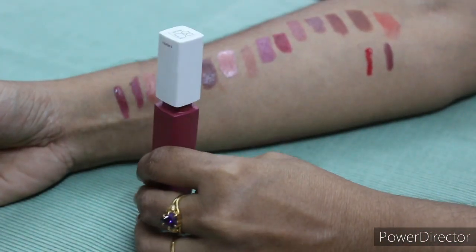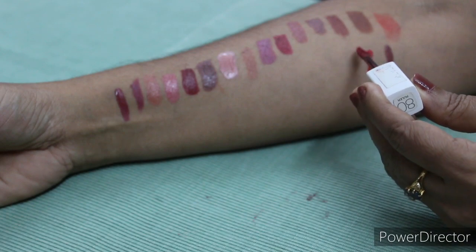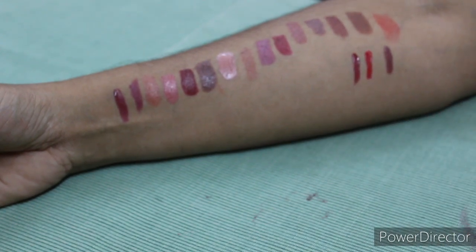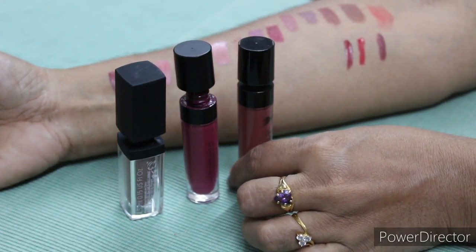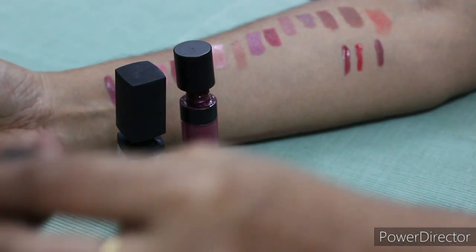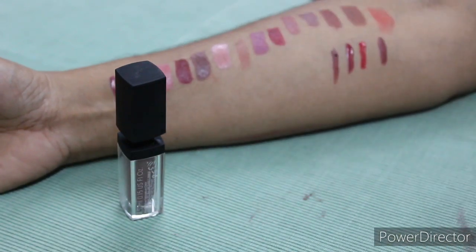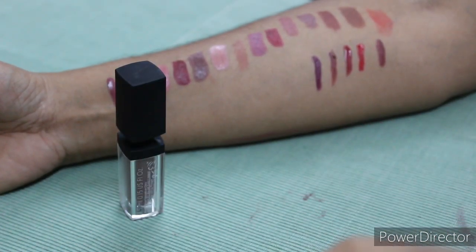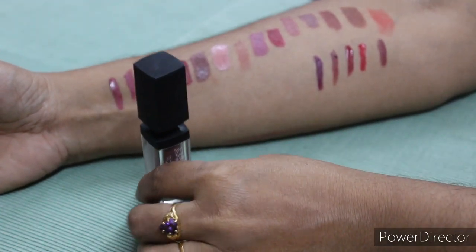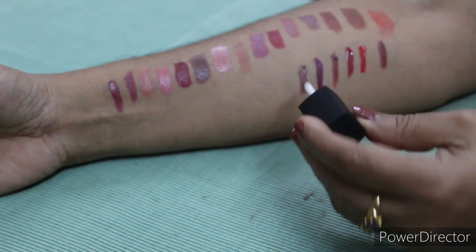The next one is Maybelline 80 Ruler Matte Lipstick in the shade Savant — S-A-V-A-N-T. This is Wet and Wild in the shade Give Me Mocha. The next one is PS Pro Kiss Proof Liquid Matte Lipstick in the shade Rose in Danger. The next one is PS Demi Matte Kiss Proof Cream Lipstick in the shade Chocolate.